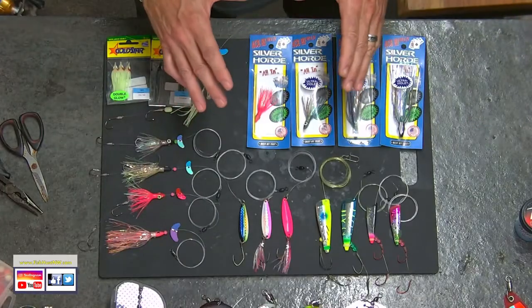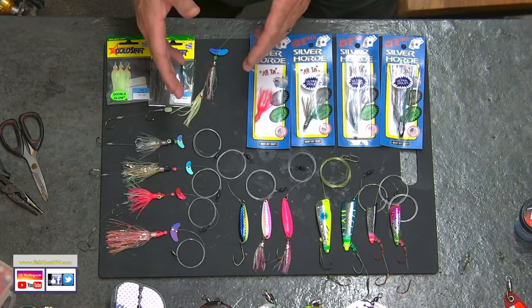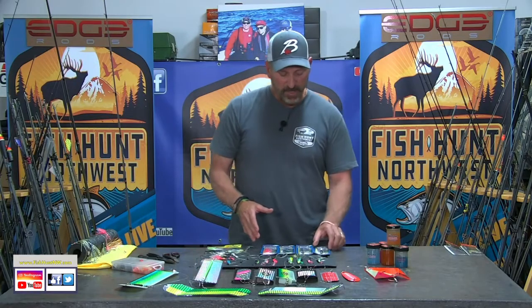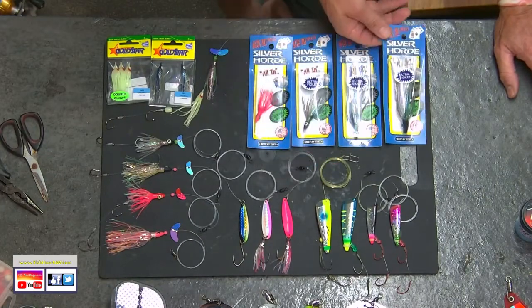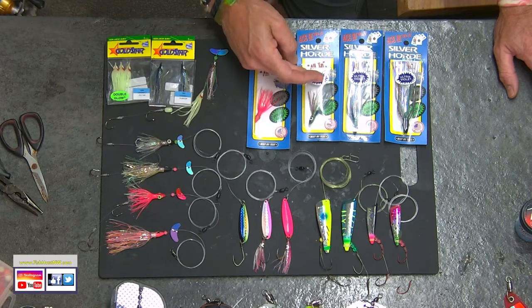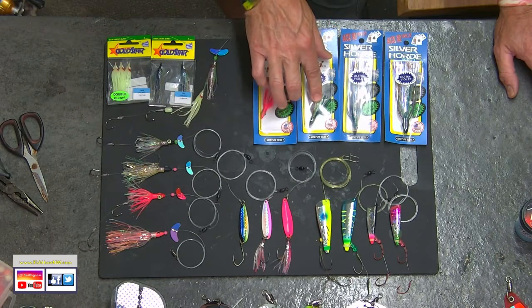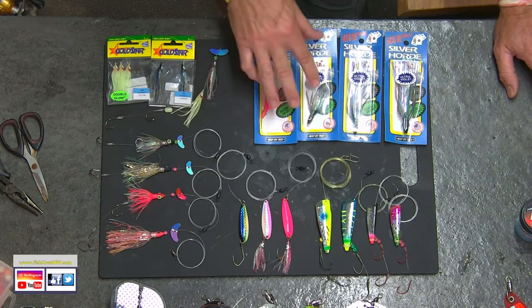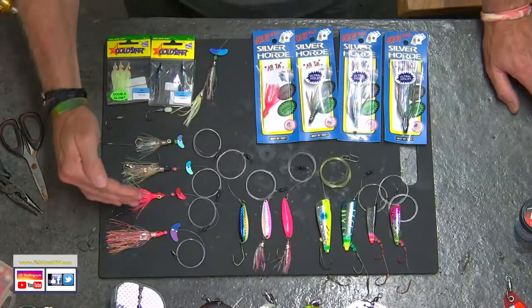One of the bigger changes I've made is incorporating Silver Horde Ace High flies in different types and sizes, combined with the Max Lure smile blade. The full-size ace high fly I don't typically use for resident coho — I like to scale it down. Here's the needle fish; it has the same size head as the ace high fly junior but a substantially different length profile. I like to use herring aid pattern and pink with glow to replicate the small herring and krill in the Sound — colors that have been very consistent for the last couple of years.